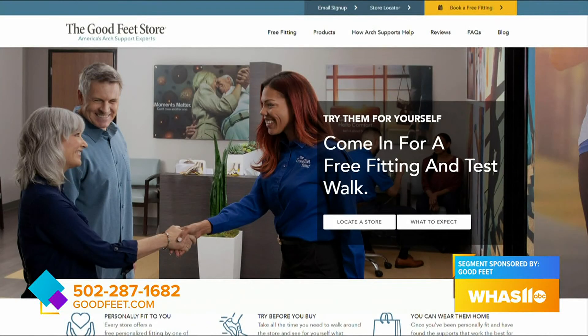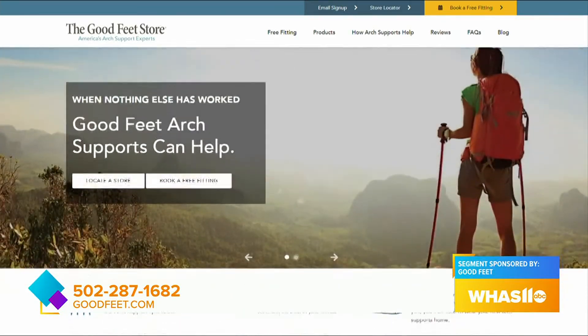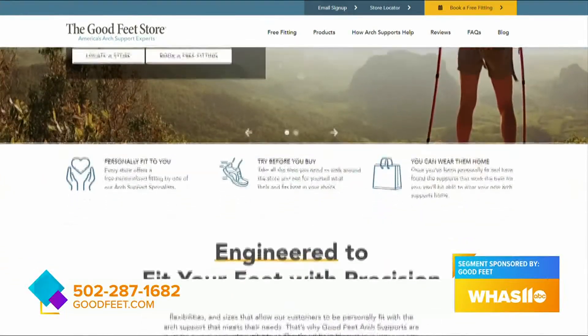A lot of people create so much pain that leads to other back problems and things like that. Absolutely. Thank you so much for stopping by. Thank you for having me. They're located right over in the Breckenridge Lane area, right near that Home Depot, so do check them out. For more information, head over to their website, goodfeet.com, or just call the number on your screen.